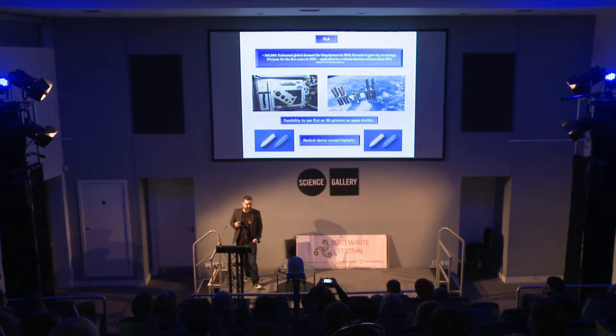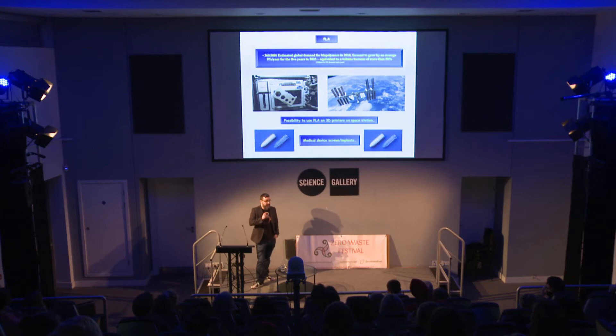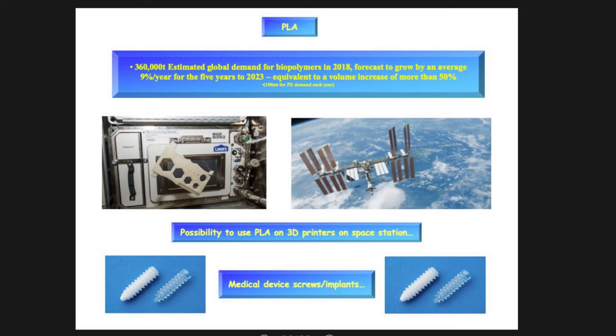The most interesting fact I've found recently about polylactic acid is that there's an Italian company doing research with NASA at the moment, and they're going to be using this on the International Space Station. It costs so much money to send something up to the space station — what they decided to do was send up a 3D printer with some plastic, so the astronauts and engineers will just make parts on the International Space Station. What they found is that PLA is one of the best ones for 3D printing. Possibly in the future the whole International Space Station will be using this PLA. It's also being used in medical device screw implants — if you ever have to go for a hip operation, this is the plastic that could be used inside you, because it degrades away naturally inside you and doesn't harm the human body.